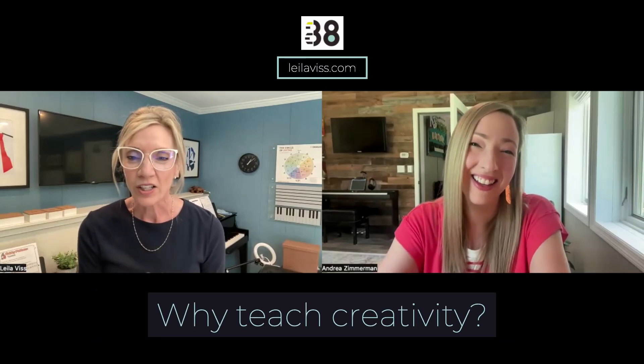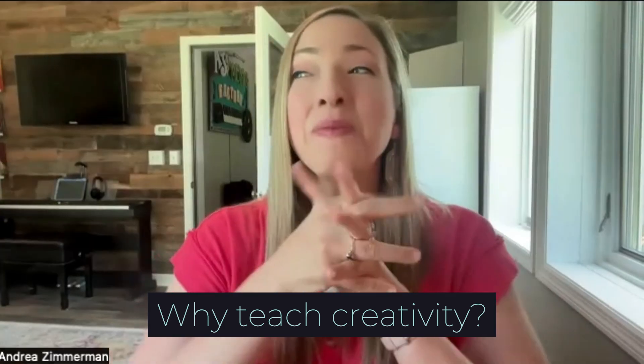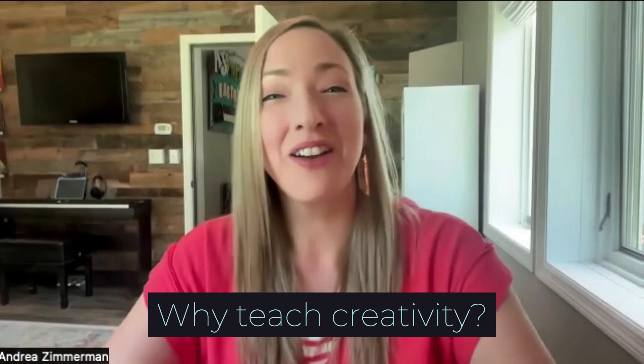Andrea Zimmerman, it's fantastic to have you here. And we're all curious, why do you add creativity into your regular piano lessons? Well, good to be here, Lila. Thank you for having me along.